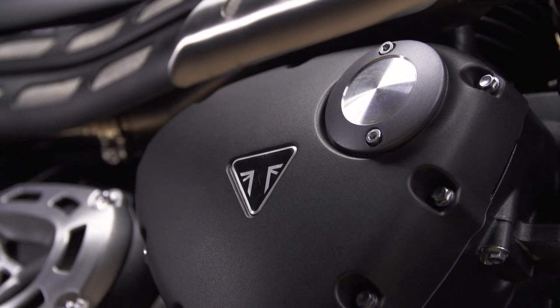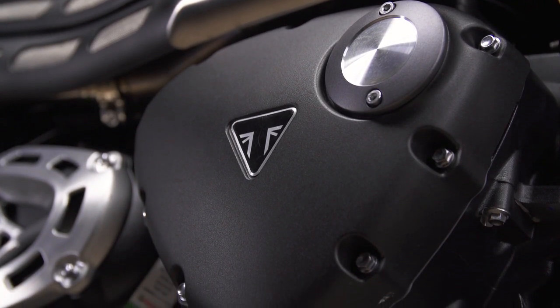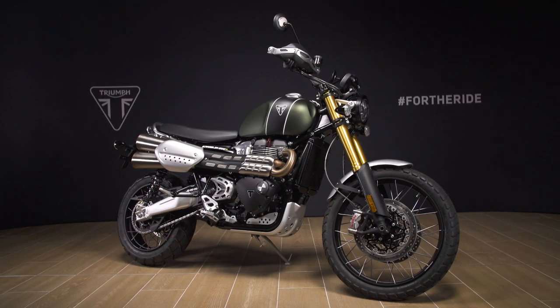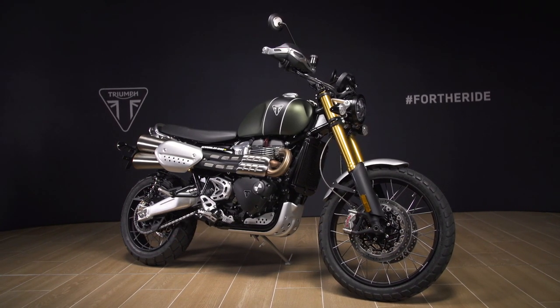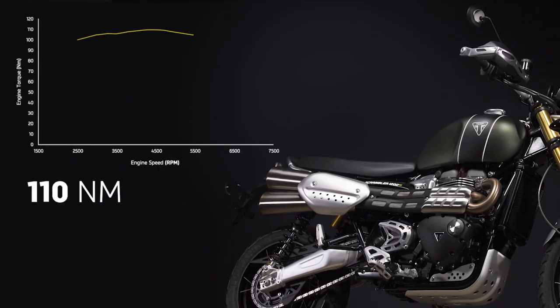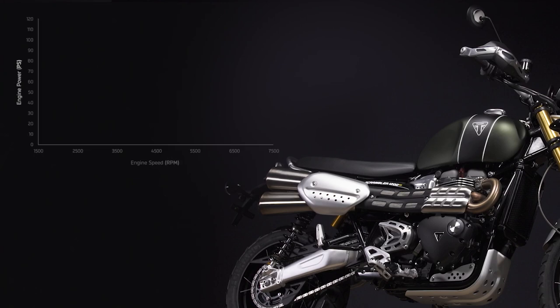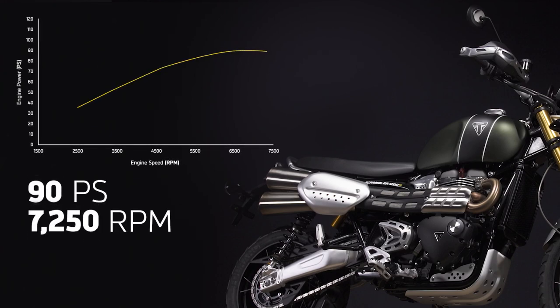The Scrambler 1200 XE is powered by the latest evolution of Triumph's charismatic 1200cc high power British twin. New for 2021, this Euro 5 engine update delivers lower emissions exceeding Euro 5 requirements and excellent fuel economy. With a low inertia crank and a high compression cylinder head, the 1200 XE has a dedicated Scrambler tune specifically developed to give the perfect balance of power and torque delivery for both road and off-road riding. The result is incredible torque from low down right through the rev range, with peak torque of 110 newton metres at just 4500 rpm and peak power of 90 PS arriving at 7250 rpm.